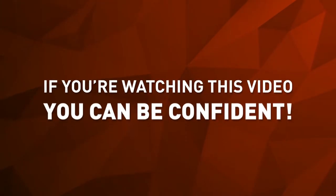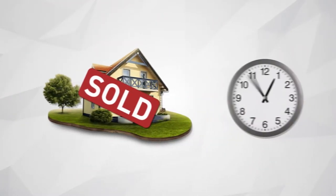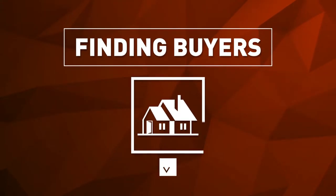If you're watching this video, you can be confident that the agent who referred you to it is vested in getting your home sold as quickly as possible and for top dollar. Why? Because this agent has partnered with Homati. Selling homes is about finding buyers, and finding buyers is about getting your home noticed.